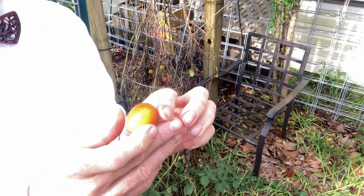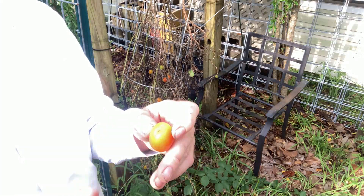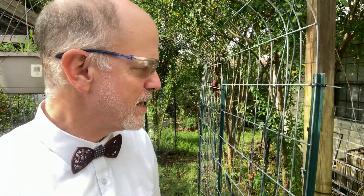A little bit of green on there, a little bit of hard spot there. That's pretty tasty. There's something just very gratifying about eating some fruit that you've grown in your own garden. It just makes a bright spot on the day.